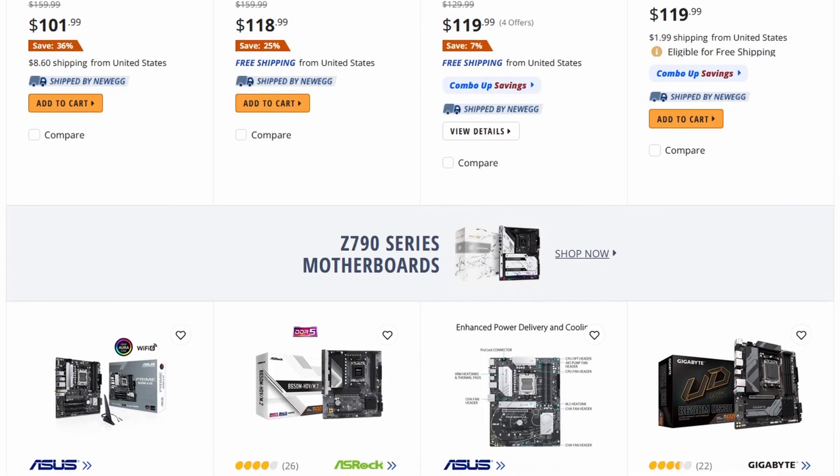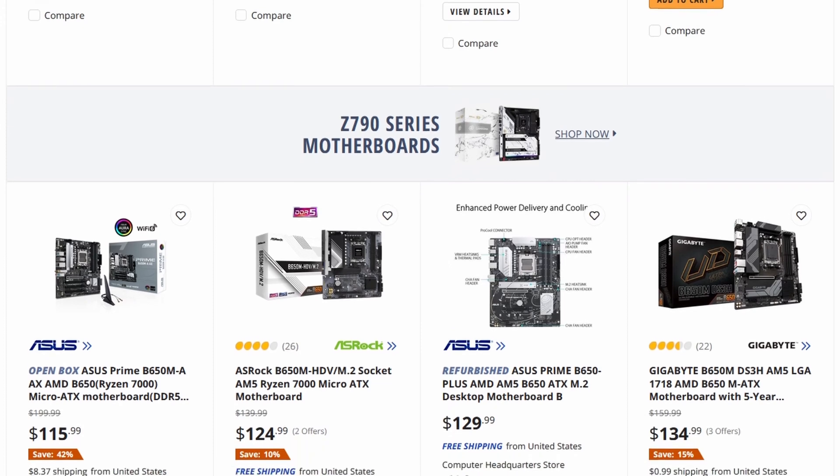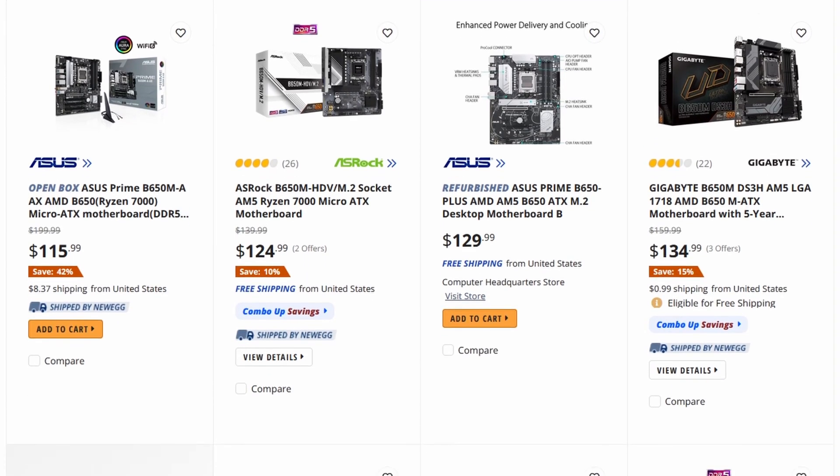Finally! AMD has come back to budget PC gaming! After about a year of horrible prices on B650 motherboards and the AM5 platform in general, it looks like AMD is coming back down to earth. We're starting to see B650 motherboards — decent, good motherboards — for under $150. That got me thinking: is AMD back to being the budget kings they once were?